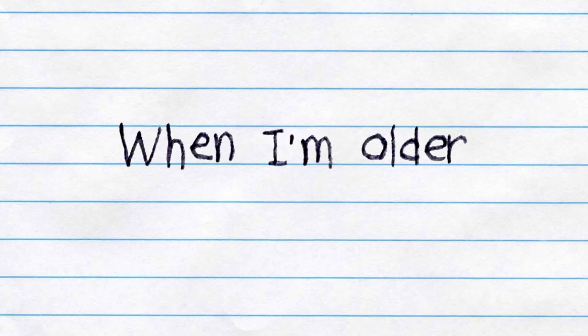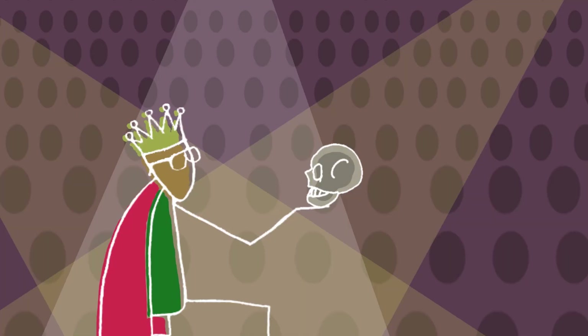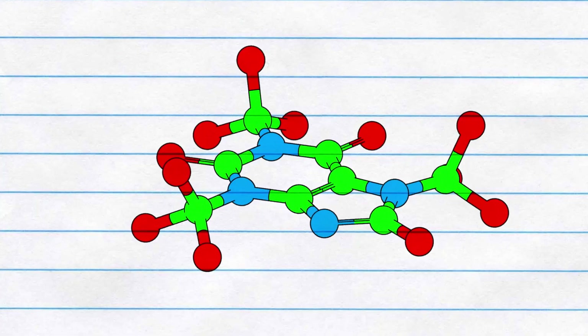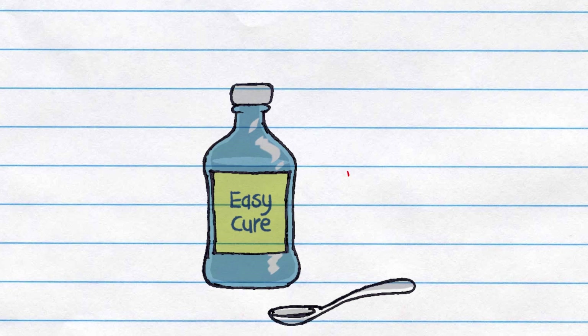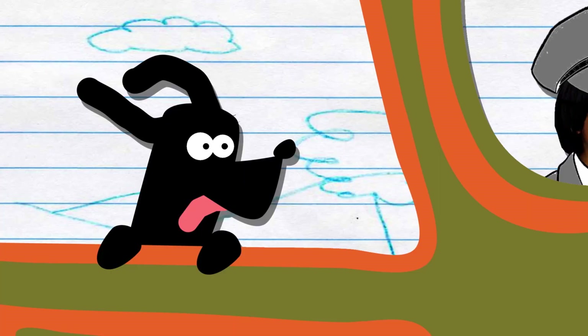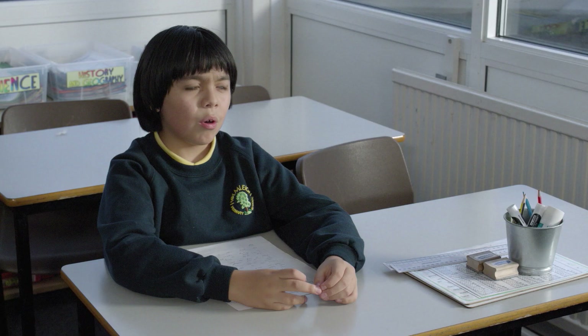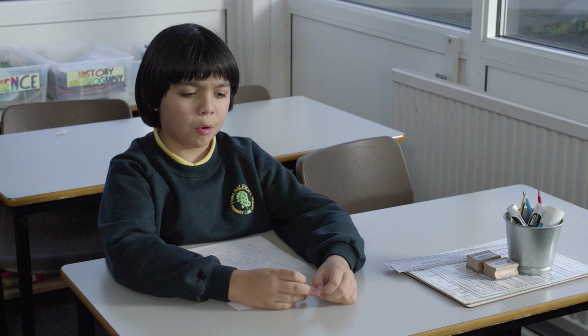I really like writing so I might be an author. I also love acting and I might want to become an architect. When I'm older, I would like to be a footballer, or an engineer, or an actor. I want to be a scientist and I want to find an easy cure for cancer. A vet? A steam engine driver?